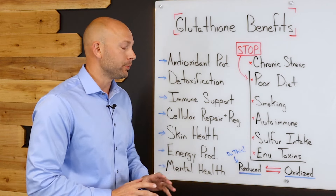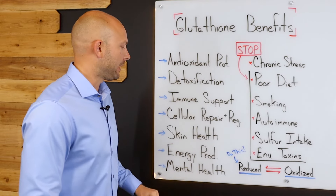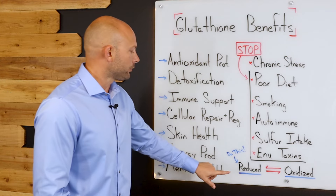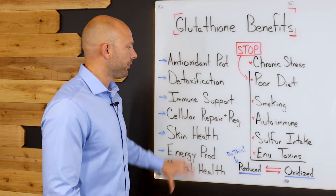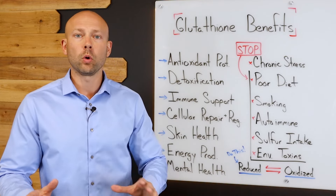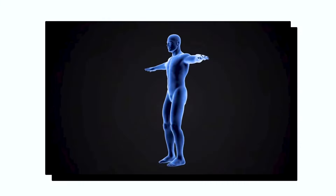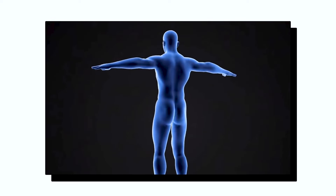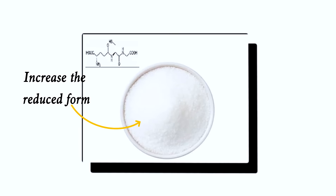Now let's talk about how to raise glutathione in your body. There are two forms of glutathione: the reduced form and the oxidized form. The reduced form is like the armed guard in your body — ready to fight for you and support your overall health. The oxidized form is like the armed guard who already went to war — worn out and not going to protect you again. So if we want to increase a form of glutathione that will actually protect us, we want to increase the reduced form.